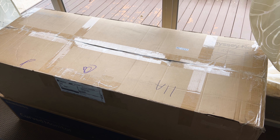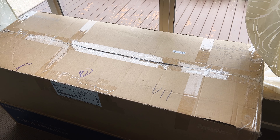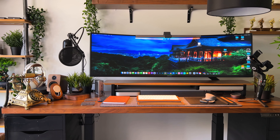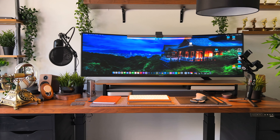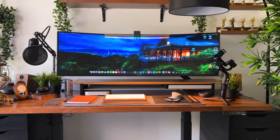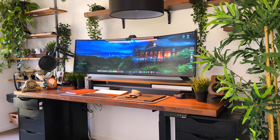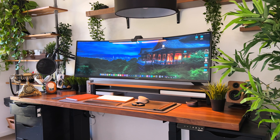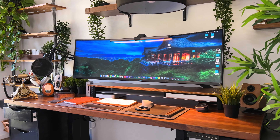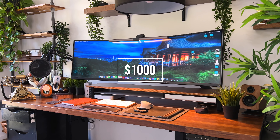Speaking of the Odyssey Neo G9, I recently got hooked up with one, and I'm guessing that after receiving some criticism on quality control on the initial units, recent software and firmware updates have made it a lot better. In my opinion it's one of the best in the market, which I guess is representative of the hefty price tag it comes with. While on the subject of price, that's another thing to keep in mind — this monitor sits at the premium end of the market, and despite being almost four years old it still costs almost a thousand Australian dollars.